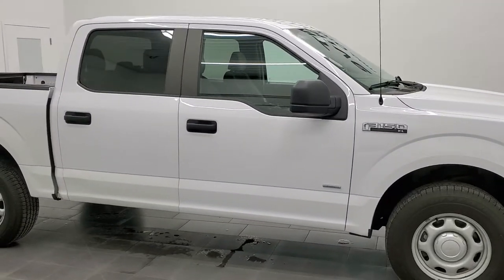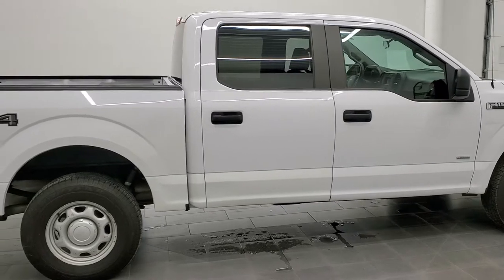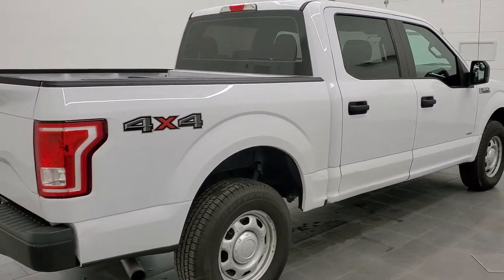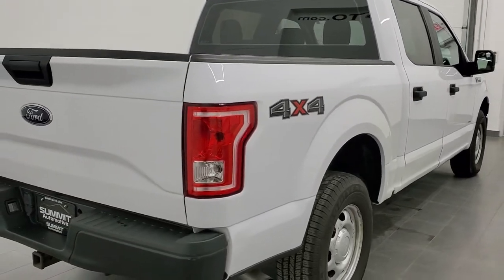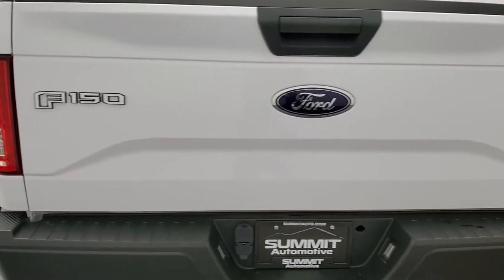Hey, this is Brett, and this 2015 Ford F-150 SuperCrew Short Box is stock number 12615Z. We're here at Summit Automotive in Fond du Lac, Wisconsin, your new and used light-duty truck headquarters.